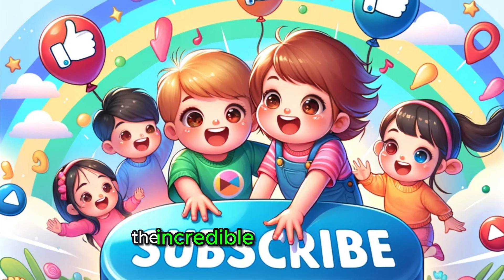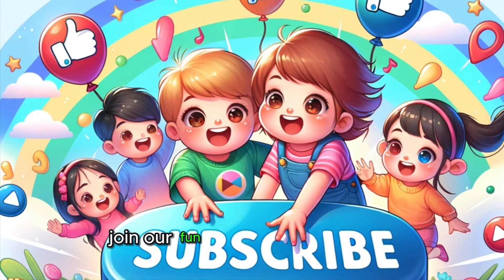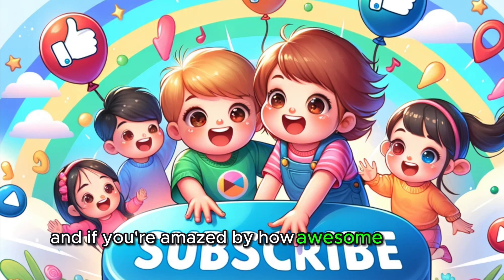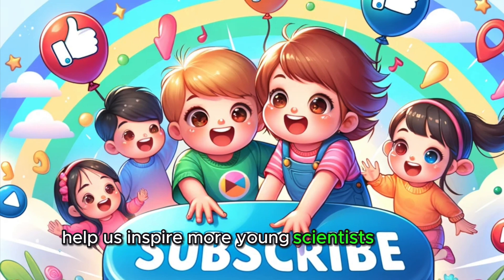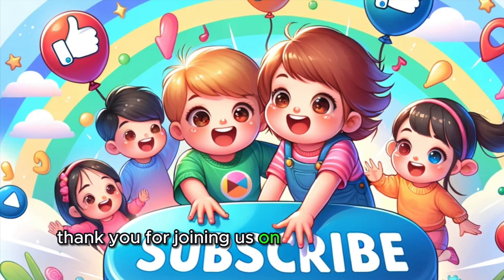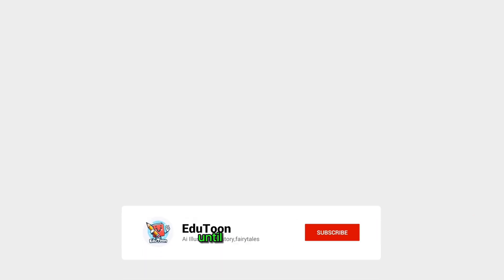If you've loved learning about the incredible world of ears and can't wait for more amazing science adventures, make sure to hit that subscribe button. Join our Fun Science for Kids family for more fascinating discoveries. And if you're amazed by how awesome our ears are, give us a big thumbs up! Your likes help us inspire more young scientists like you! Share this video with your friends and family, and let's spread the excitement of learning! Thank you for joining us on Fun Science for Kids! Keep exploring, keep discovering, and stay tuned for more exciting science explorations! Until next time, keep listening to the world with curiosity and amazement!